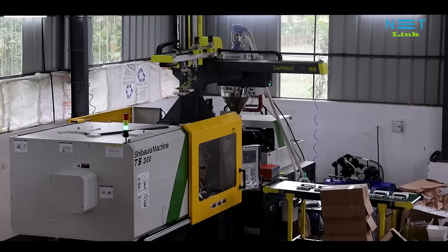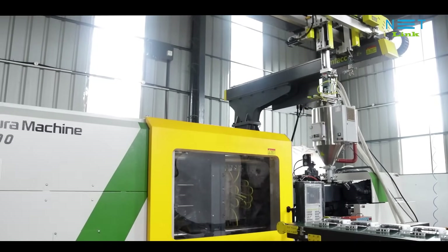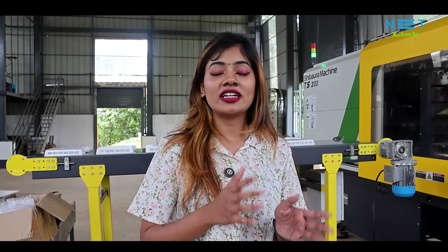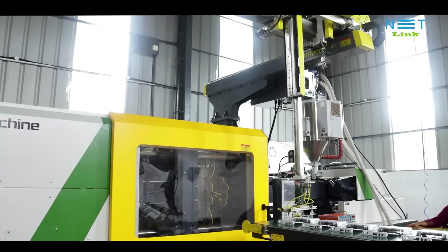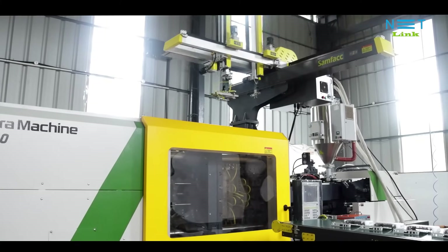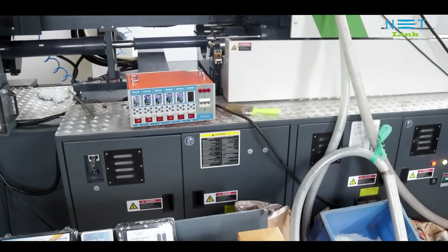We are standing in front of one of the biggest machines in our factory. That is around 300 tons in capacity, which is used for manufacturing ONT cabinets. Different kinds of ONT cabinets are manufactured here. Now that most of our machines are fully automated, the key advantage of automation is that this system not only ensures quality and timely output, but also without any errors, we can get a 100% perfect product.